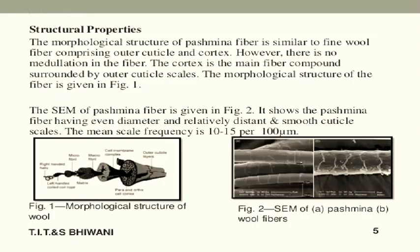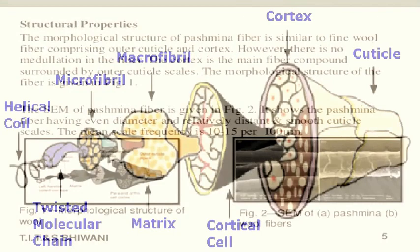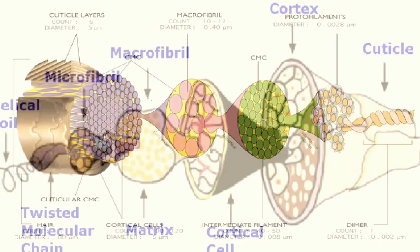The morphological structure of Pashmina fiber is similar to fine wool fiber, comprising an outer cuticle and cortex. However, there is no medullation in the fiber. The cortex is the main fiber compound, surrounded by the outer cuticle scale.